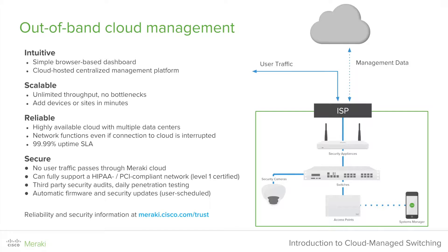We can fully support HIPAA and PCI-compliant networks. Importantly, our products will not make you HIPAA or PCI-compliant, but if that is a requirement, our technology can work with you. We also subject ourselves to third-party security audits, daily penetration testing, and offer automatic firmware and security updates, which can be user-scheduled. For more information about our reliability and security, please go to meraki.cisco.com/trust.